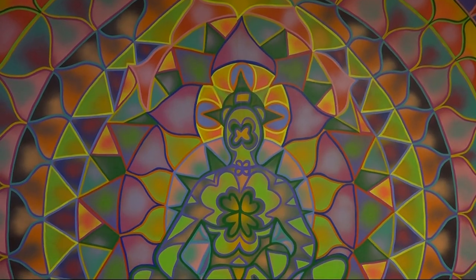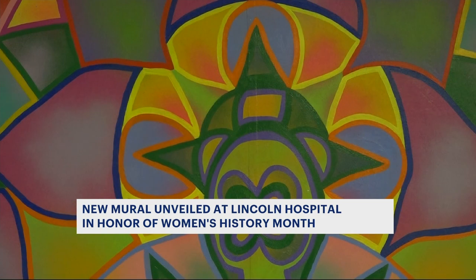A new mural at a local hospital here in the Bronx is adding a splash of color and happiness. When patients get off the elevator on the maternity floor at New York Health and Hospitals Lincoln, this is what they will see.